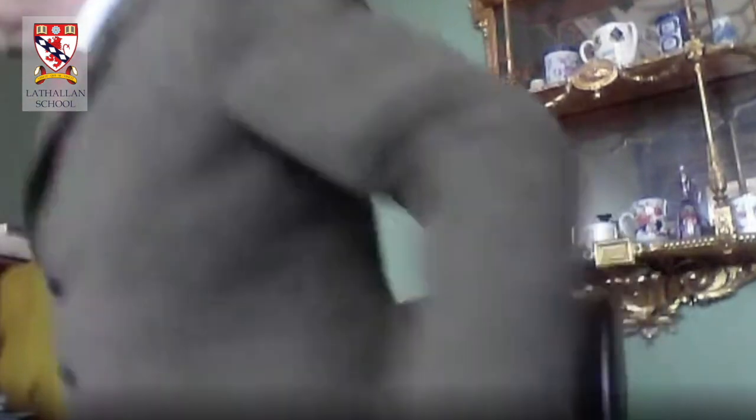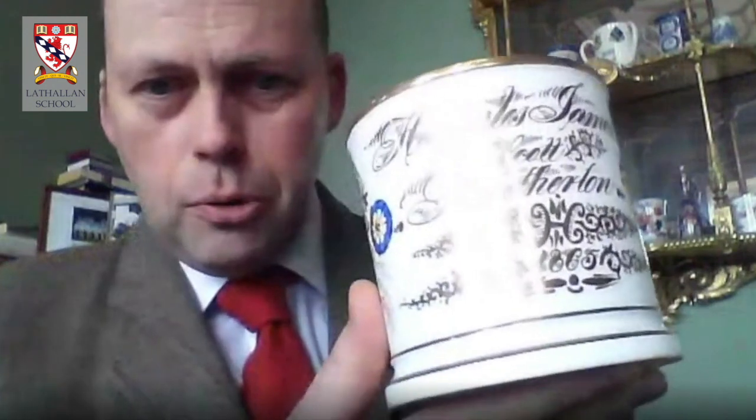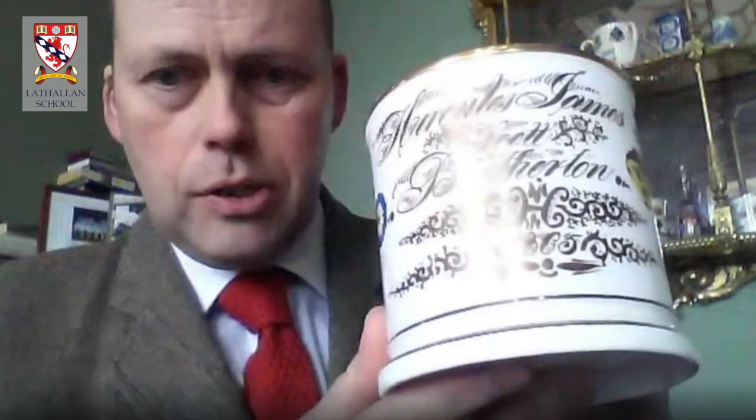To start off, I'm going to choose one object from my study. This is something that S1 should already be aware of because we had a look at it at the start of the year. It's just behind me and I'm going to go and get it now. If we look at it carefully there are some clues as to what it is — Hercules James Scott, Brotherton location, and the year 1865.